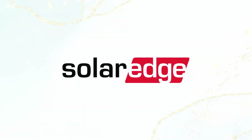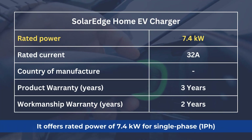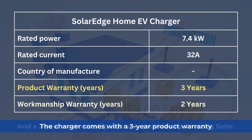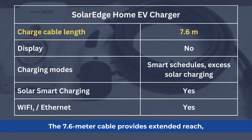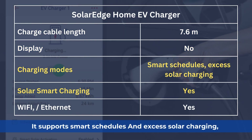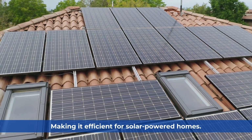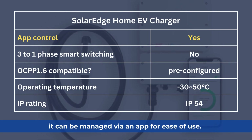SolarEdge Home EV Charger — Diamond category. The SolarEdge Home EV Charger is designed to work seamlessly with SolarEdge inverters. It offers a rated power of 7.4 kW for single-phase, operating at a maximum of 32 amps. The charger comes with a three-year product warranty and a two-year workmanship warranty provided by Amazing Solar. The 7.6-meter cable provides extended reach, though it does not include a display. It supports smart schedules and excess solar charging, making it efficient for solar-powered homes. Equipped with Wi-Fi and Ethernet, it can be managed via an app for ease of use.